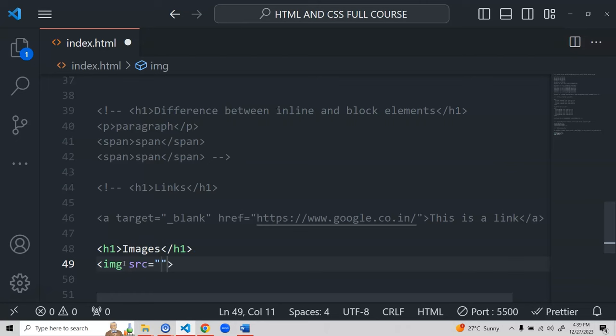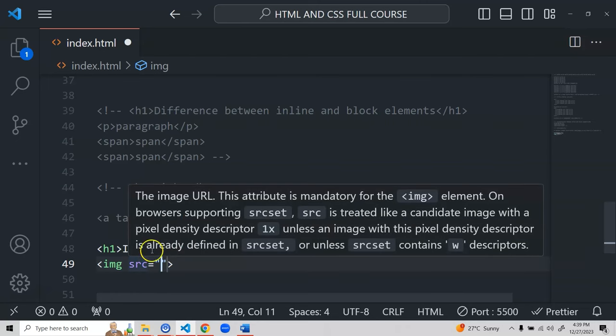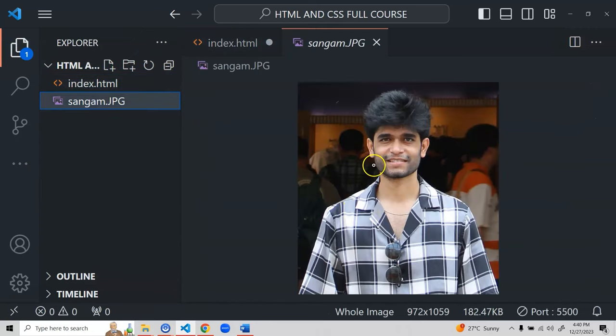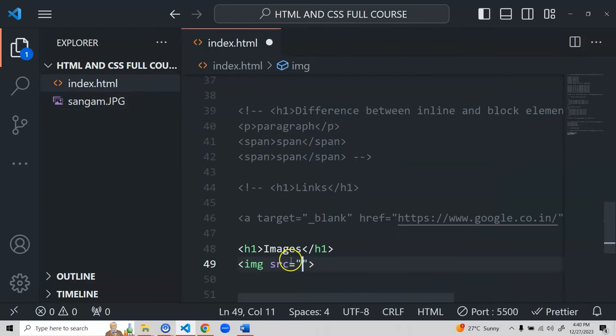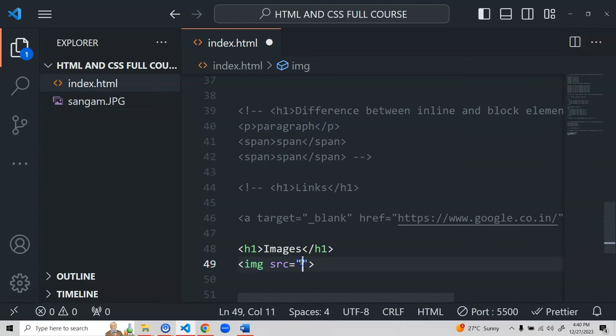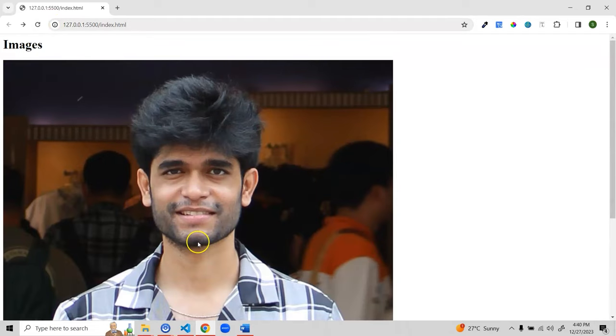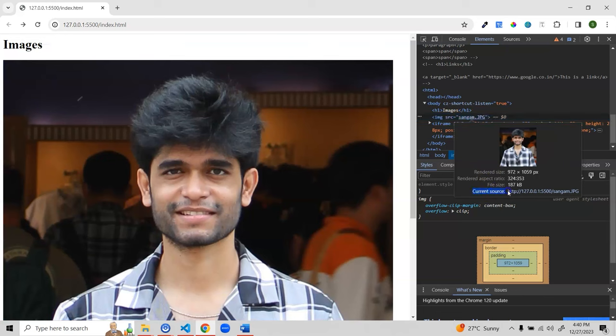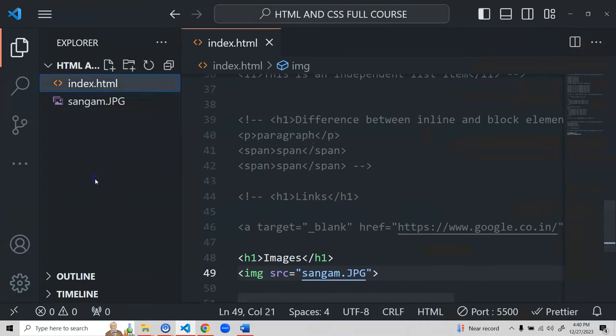You can use a direct image URL from Google or anywhere, or a local image. I have an image in my folder — I'll use it by typing its filename in the src attribute. VS Code gives me a suggestion for the file; I'll select it, save, and refresh — the image appears in the browser. Inspecting it shows it's loading from localhost:5500 with the filename.